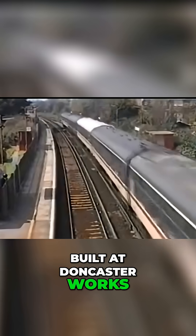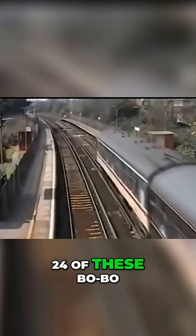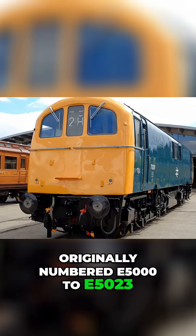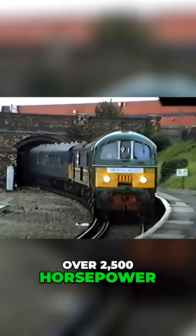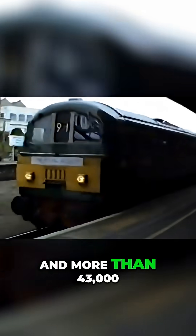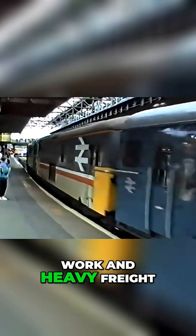Built at Doncaster Works between 1958 and 1960, 24 of these Bo-Bo locomotives rolled out, originally numbered E5000 to E5023. Over 2,500 horsepower, a top speed of 90 miles per hour and more than 43,000 pounds of tractive effort — perfect for fast passenger work and heavy freight.